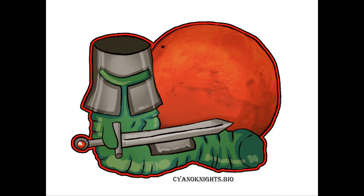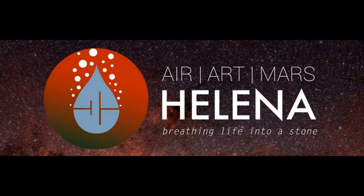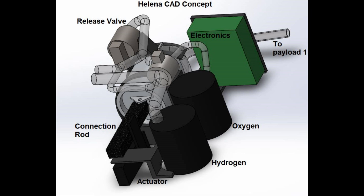Carrying on with the theme of bringing life to Mars, the Cyano Knights team in Germany wants to send a small sample of cyanobacteria to Mars to photosynthesise carbon dioxide into oxygen. But that's not the only way to produce oxygen, because the Australia-based project HELENA aims to demonstrate electrolysis — the process of converting water into oxygen by putting electric current through it — as well as carry a DVD time capsule to be collected by future Martian colonists.